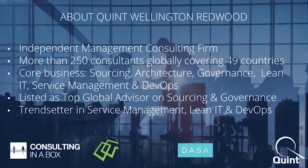A little about our organization: we are an independent management consulting firm established in the Netherlands in the early 90s. Today we work with 250 consultants in more than 49 countries. We focus on sourcing, architecture, governance, service management, lean IT, and DevOps. Quint has three main business lines: consulting, our own academy, and Quint Solutions, which develops course materials and educational services. I'd now like to hand over to Frank Framba for the demo kickoff.